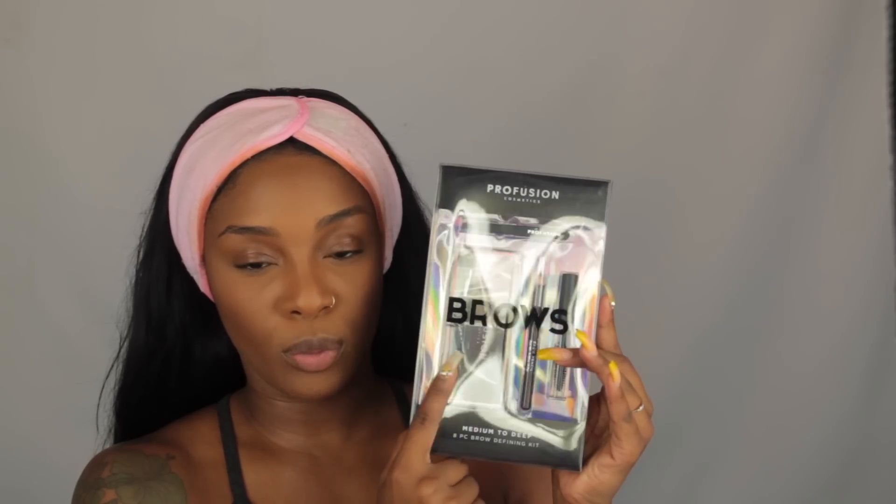Alright guys, I am back. I have on foundation, concealer, and powder — no contour powder or anything like that. So I'm going to be using whatever palettes they sent me to achieve the rest of my look. They sent me this brow kit — it comes with tweezers, a pencil, brow gel, and a little powder brow set.